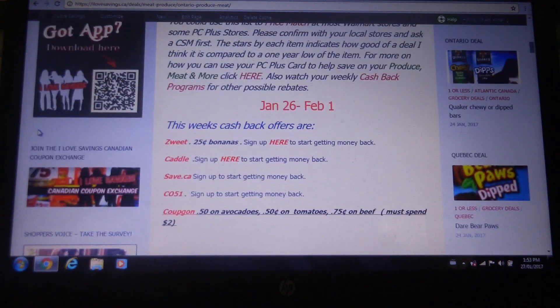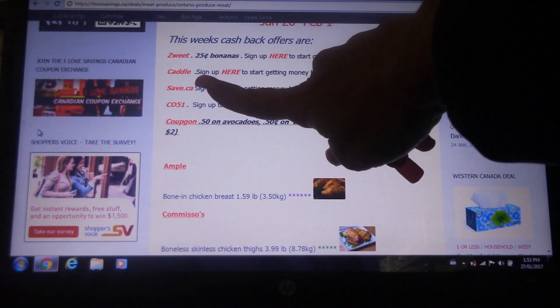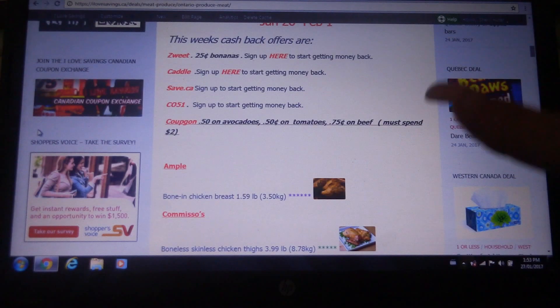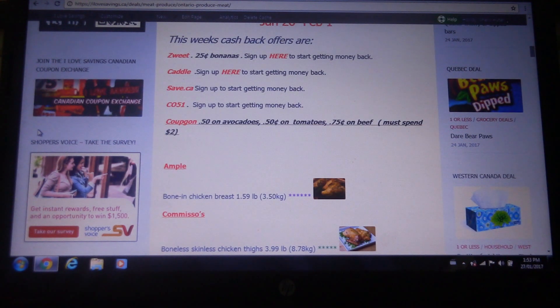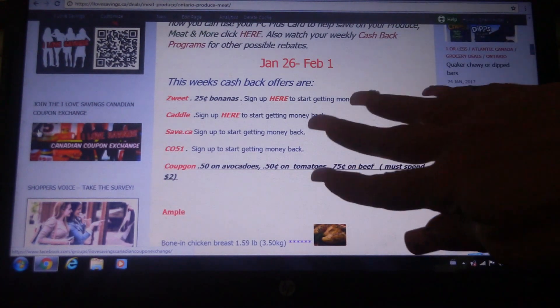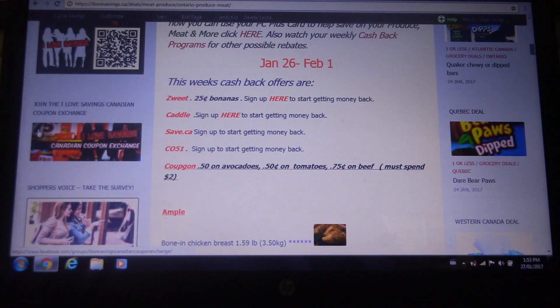Up top you're going to find any deals that have to do with the apps. So we have Zweet, Cattle, Save.ca, Checkout51, and Kupcon. She has 25 cents up here for bananas for Zweet, but also on one of my Checkout51 offers I have 50 cents back for bananas. So if I buy bananas, I'm going to get 75 cents back. Sometimes not everybody gets the same offers, so even though she does her best to make sure all the relevant information is up here, be sure and check your own offers.